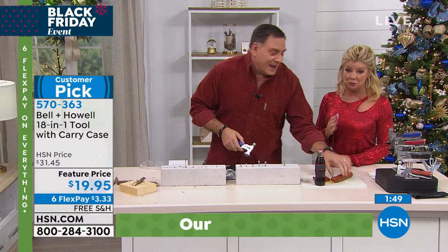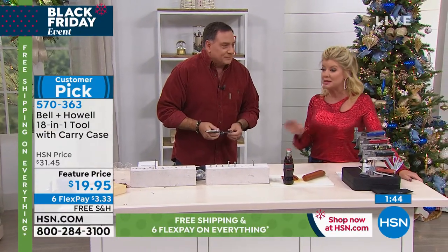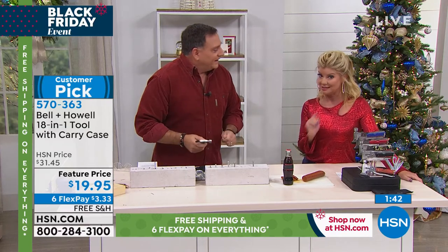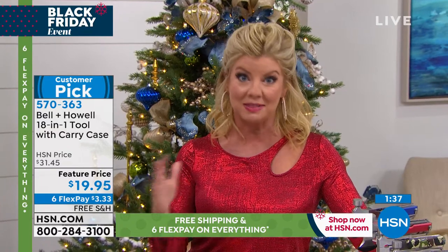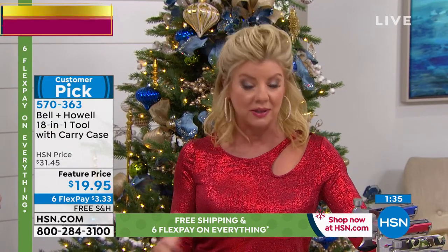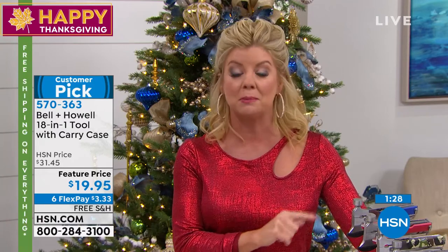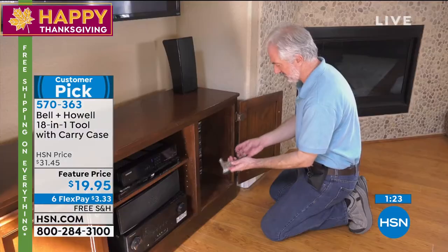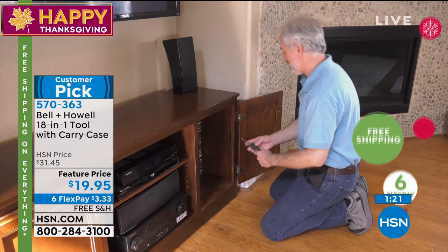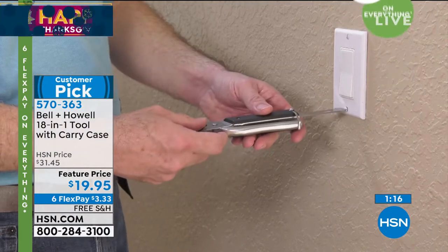They thought of everything — really 18 in one. You just choose your color. It's the best offer we've ever had at $19.95. I always encourage you, especially during this holiday weekend event with the six FlexPays and the free shipping, to go on hsn.com and read the reviews on this 18-in-one. People absolutely love it. We have more colors than ever. With a credit card, it's $3.33.